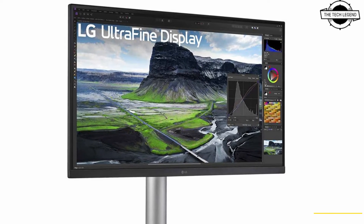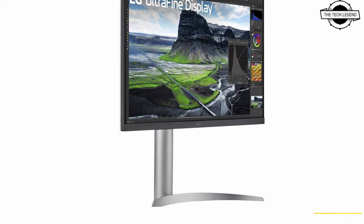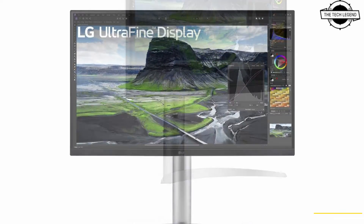Hello friends, welcome to the Reckless Zen channel. Today I will talk about LG's new 4K IPS Black displays with advanced features.